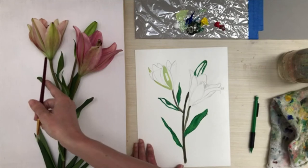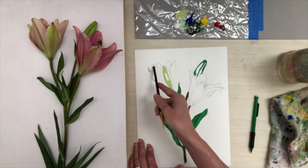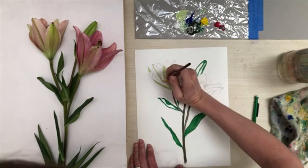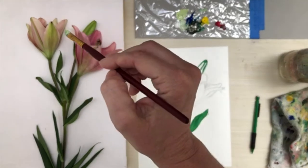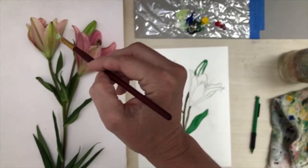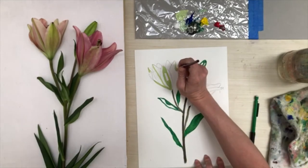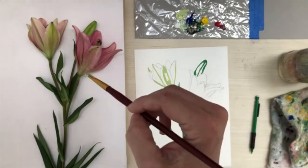Now we're going to do this green line coming straight down — pick the middle of this flower petal right here and just pull it down the middle, nice and easy. There's also a green line along the very edge of this petal, so we're going to pull a green line all the way down that edge as well.